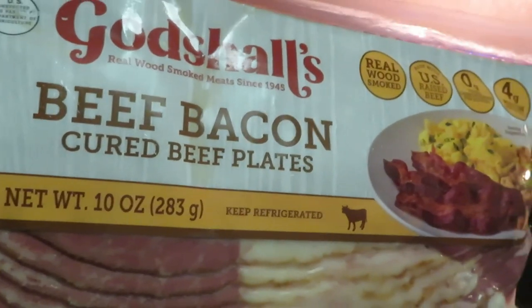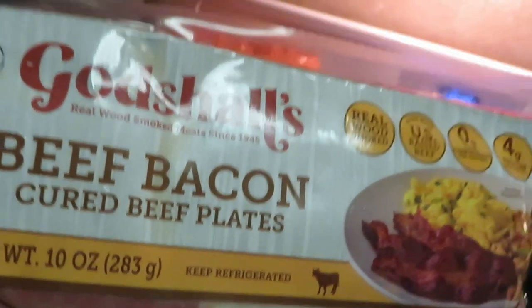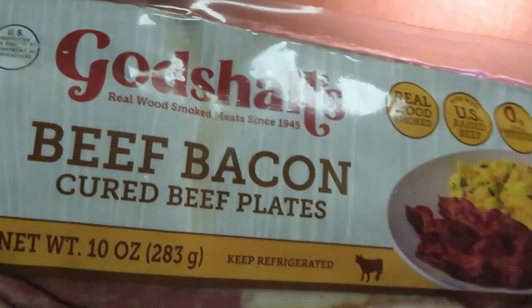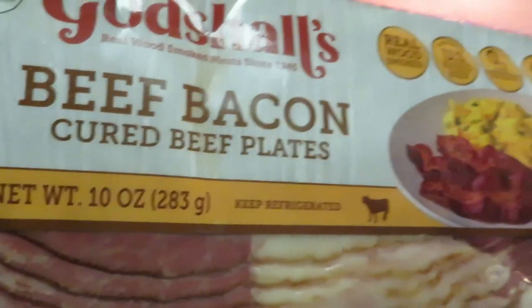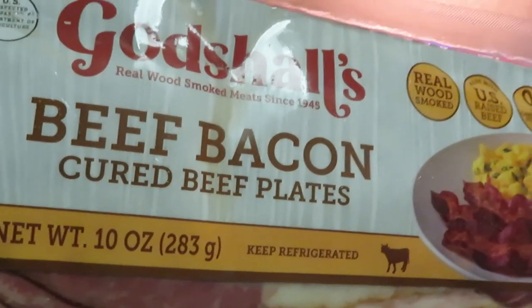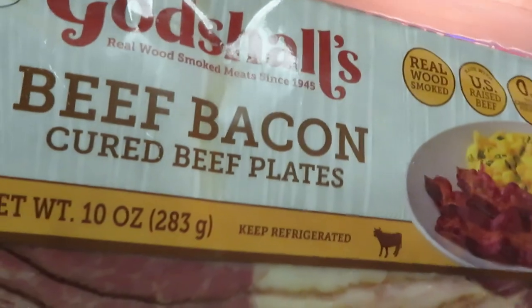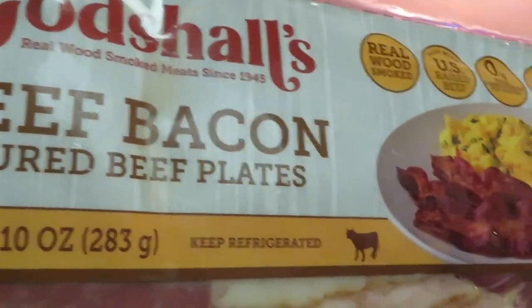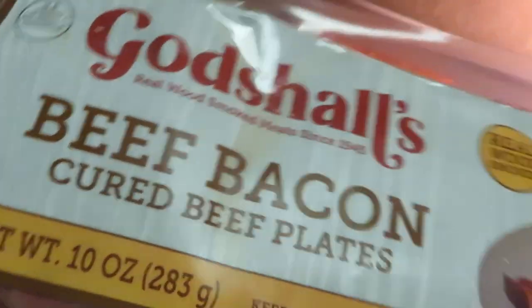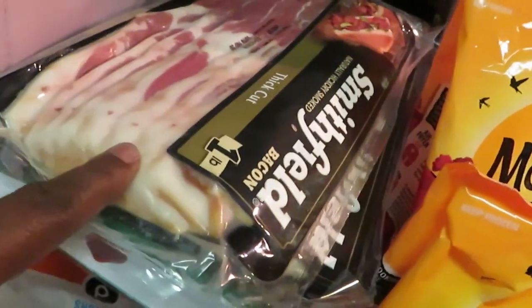The Godshall's beef bacon regular price is about $8.02. There is a two-dollar coupon off in the Publix flyer and also a digital coupon for two dollars off. So grab about four of these — two dollars off each from the paper coupon from the flyer. That is a steal on that beef bacon. Smithfield bacon is two for $12 this week.